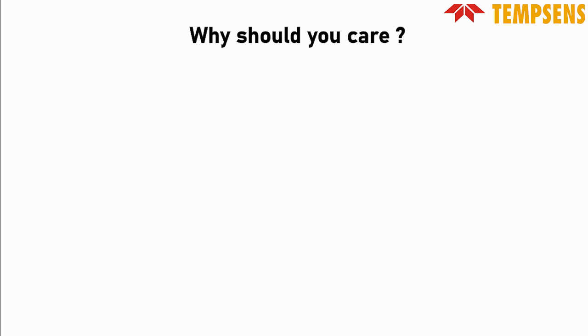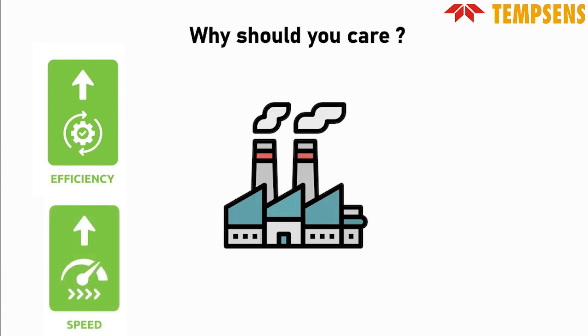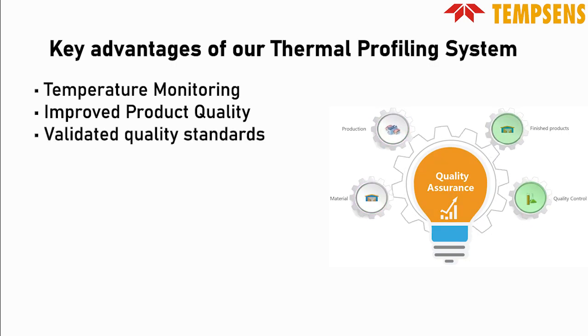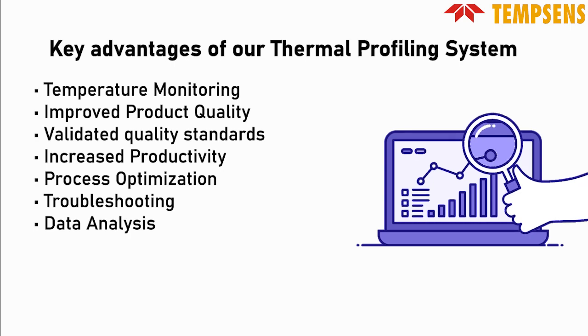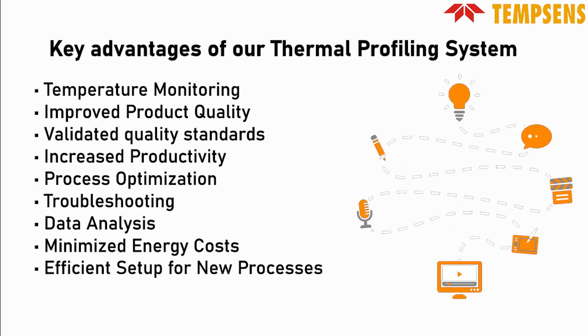So, why should you care about thermal profiling? Implementing the thermal profiling system in industries offers various advantages that enhance efficiency, speed, and product quality while considering cost factors. First, temperature monitoring ensures precise control and regulation, leading to improved product quality and adherence to standards. It also plays a crucial role in increasing productivity by minimizing downtime related to temperature issues and optimizing the entire manufacturing process. Real-time troubleshooting and data analysis enable quick corrective actions, reducing the risk of defects and ensuring smoother production. The system also helps cut energy costs by optimizing resource use and reducing unnecessary heat loss. Additionally, it streamlines the setup of new processes, providing valuable insights for adjusting parameters and ensuring a seamless transition to production.